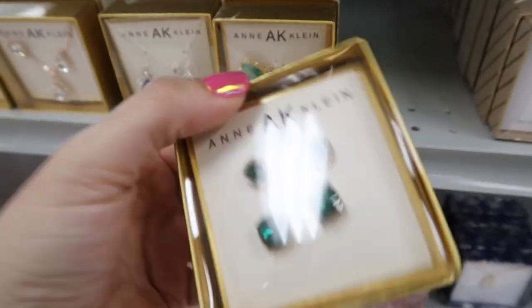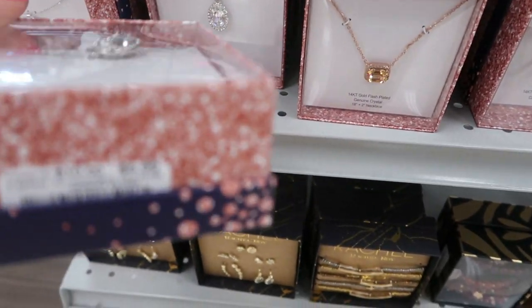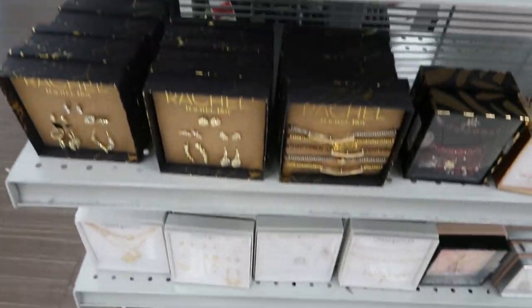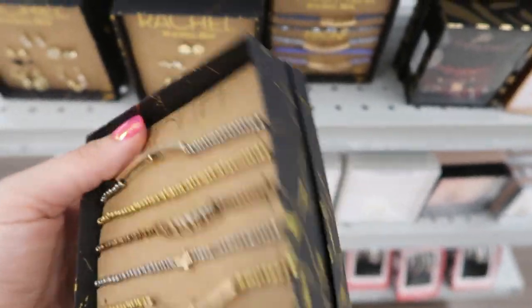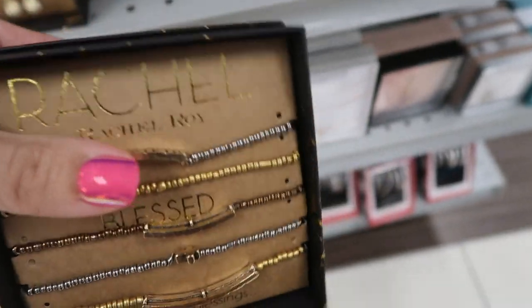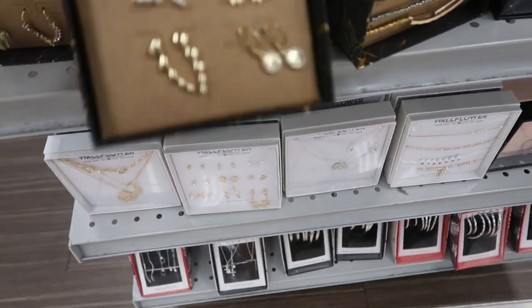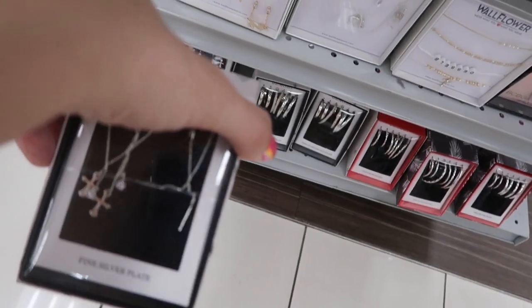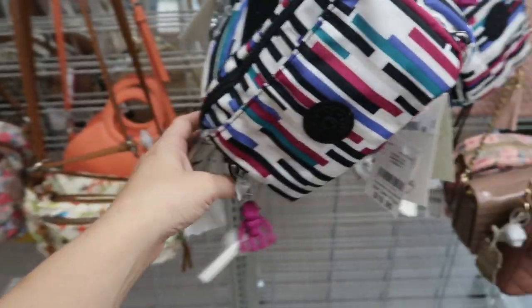These studs from Ankline are really pretty — they're $6.99. There's a Rachel Roy bracelet set. There's a bunch of little crosses for $9.99.